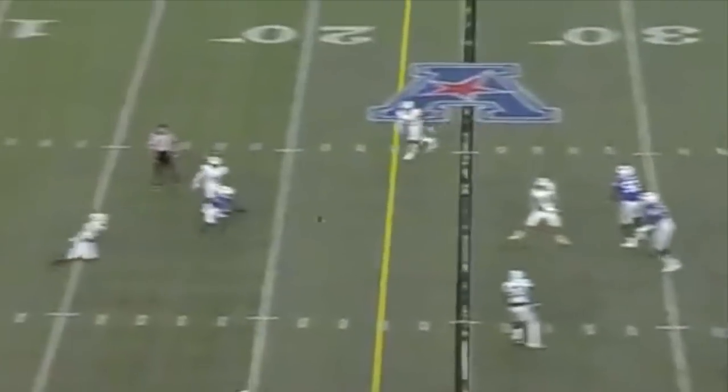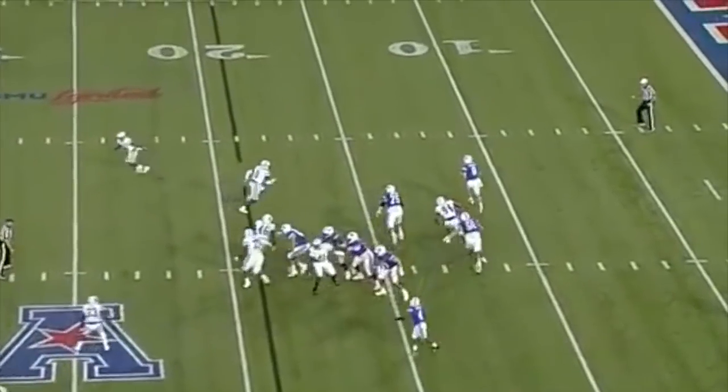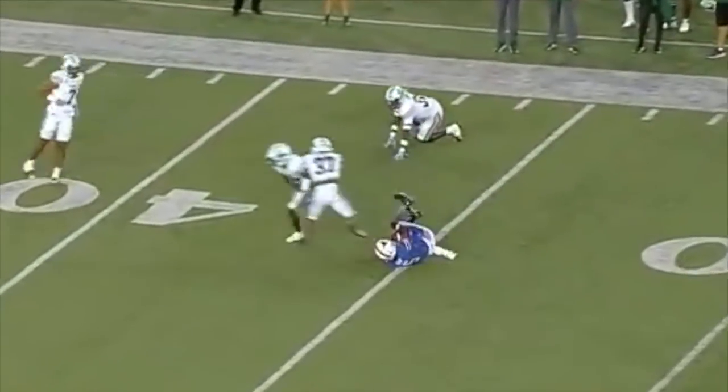Mordecai is going to roll to his left. Is he going to throw it back? He does — it is caught. Great catch by Gray. Mordecai forced to roll out, has a man open. That's Gray. Looked like a coverage breakdown.